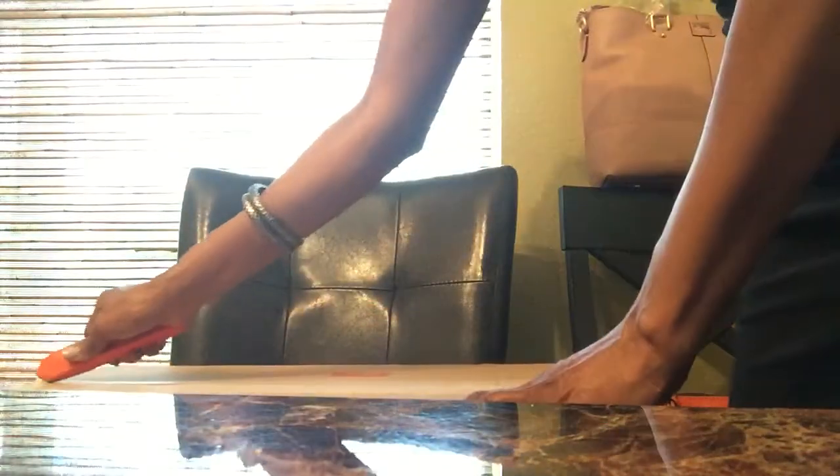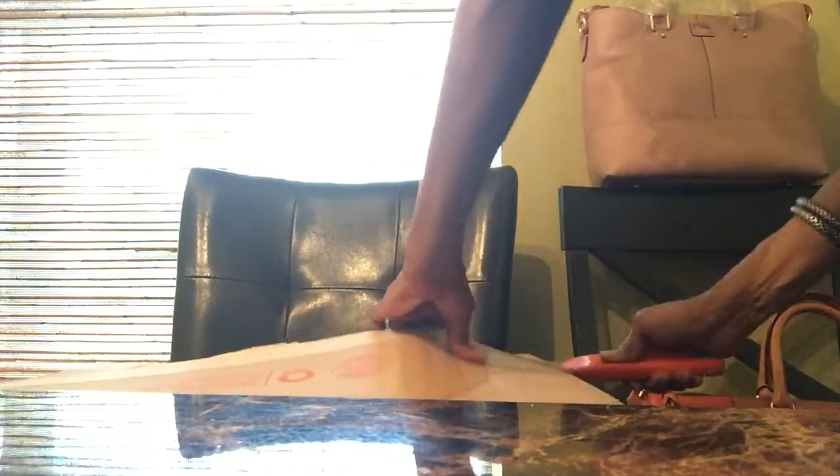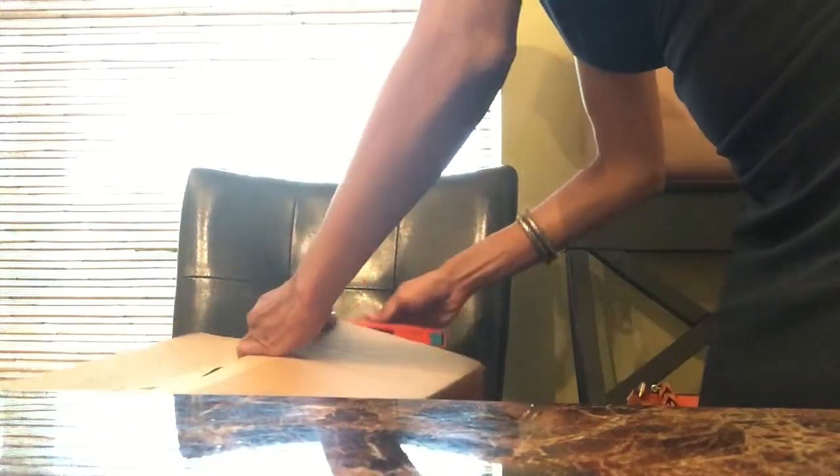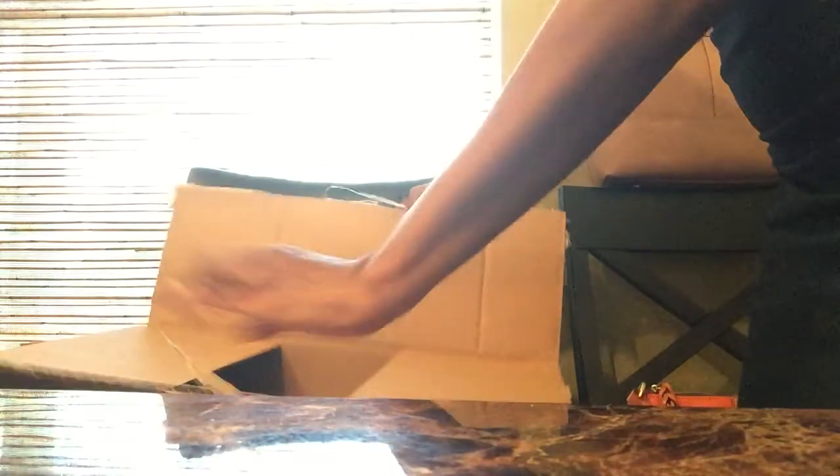Okay, so my next box. I almost forgot — I almost forgot what I ordered! So this is the Oriani Hobo Pebble Leather Adele in the Sand Multi.